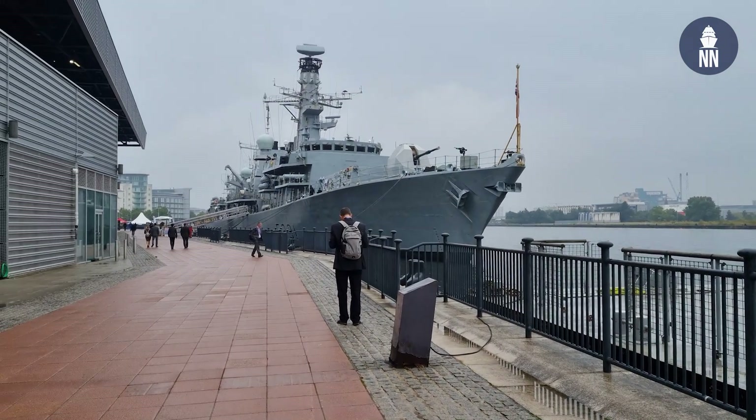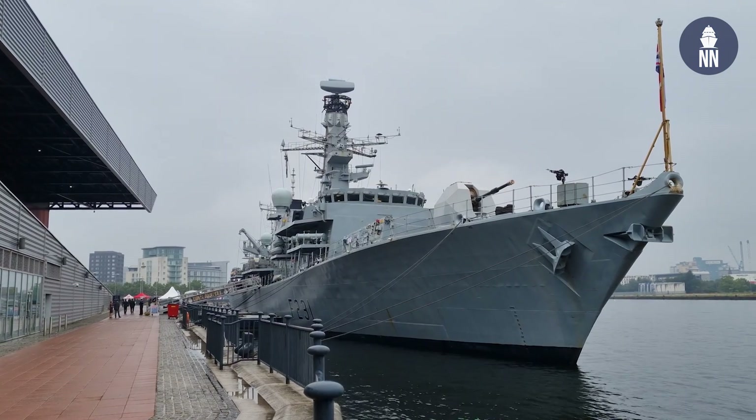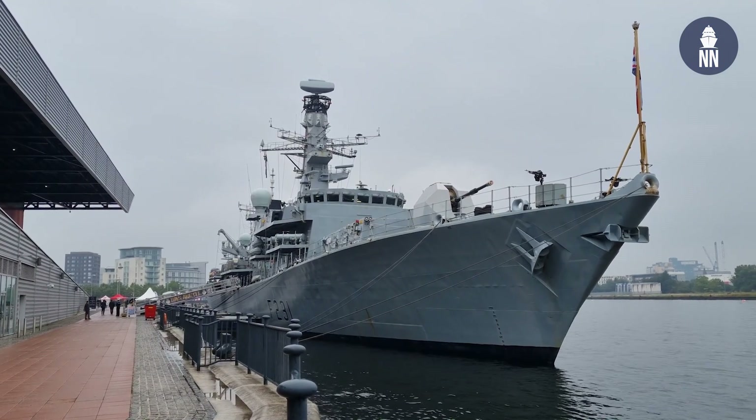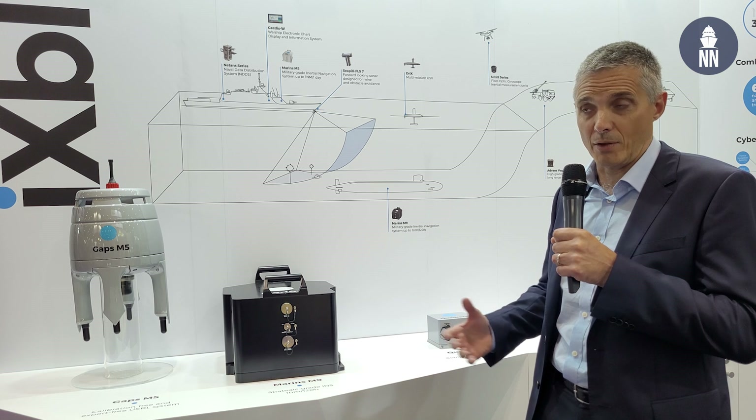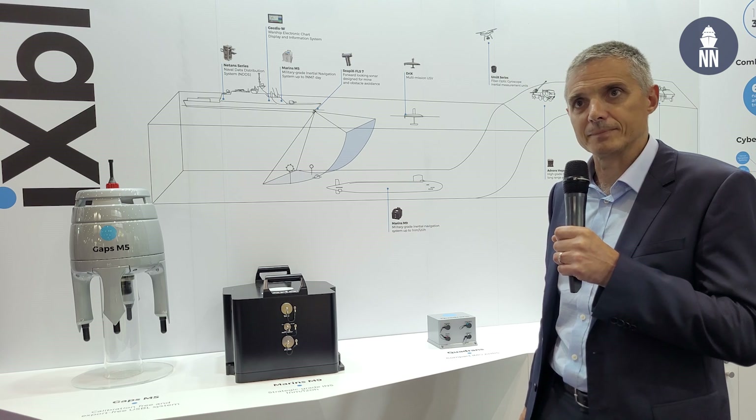the Marins M7 is being installed across the Royal Navy's surface fleet, including the Type 23 frigate HMS Argyle, which is at the show this week. Other models in the Marins range are installed aboard the Astute class submarines, the Royal Navy, and the QEC carriers.